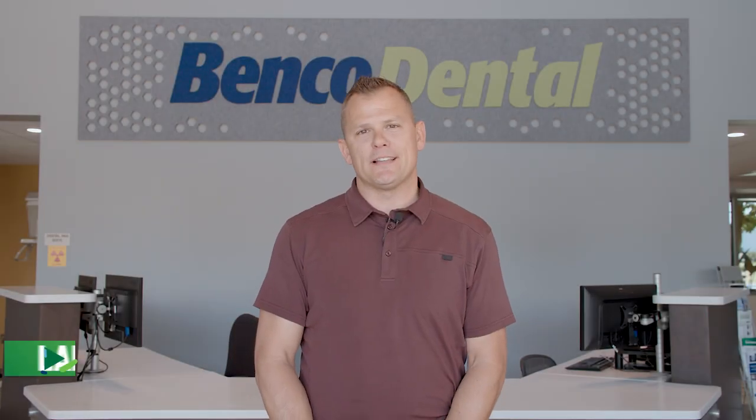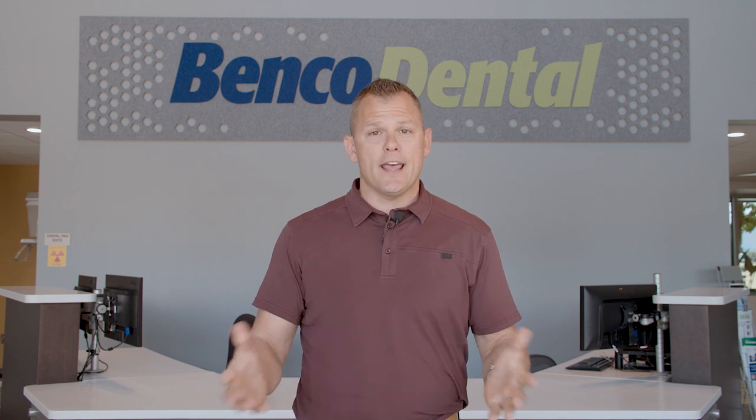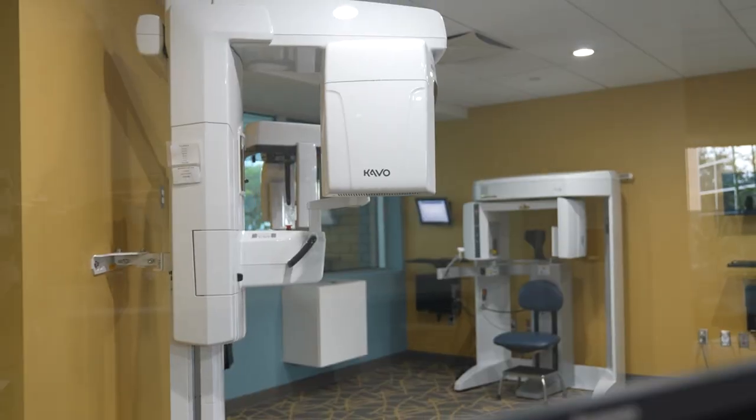Hello and welcome. My name is Landon Lewick. I'm an equipment and technology specialist here at Benco, and today I'm at Costa Mesa, California at our big showroom here to show you what you're gonna experience when you're here for yourself. Come with me and we'll take a tour.